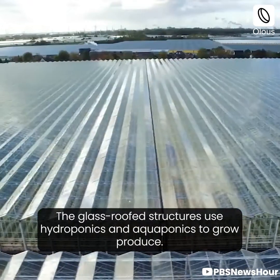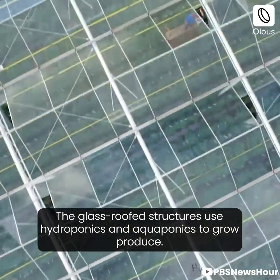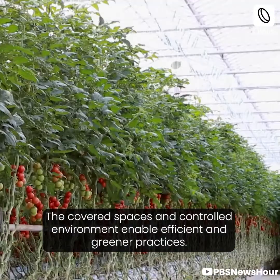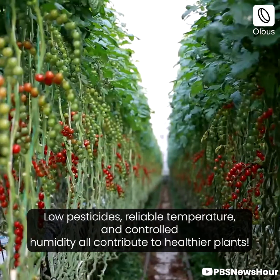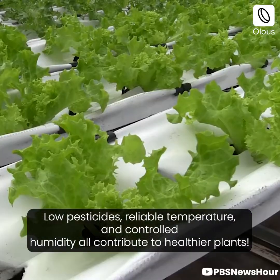The glass-roofed structures use hydroponics and aquaponics to grow and produce. The covered spaces and controlled environment enable efficient and greener practices. Low pesticides, reliable temperature, and controlled humidity all contribute to healthier plants.